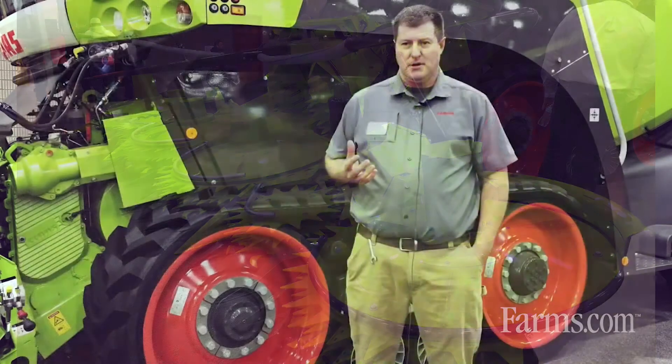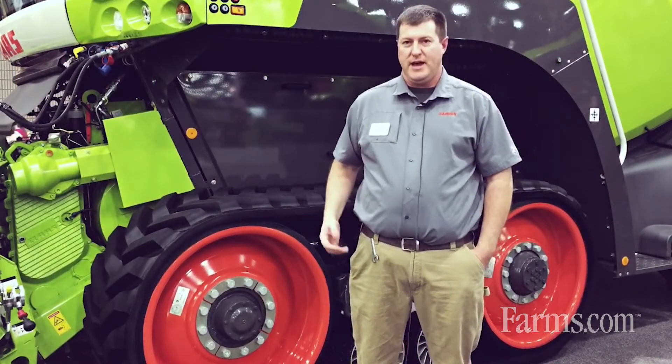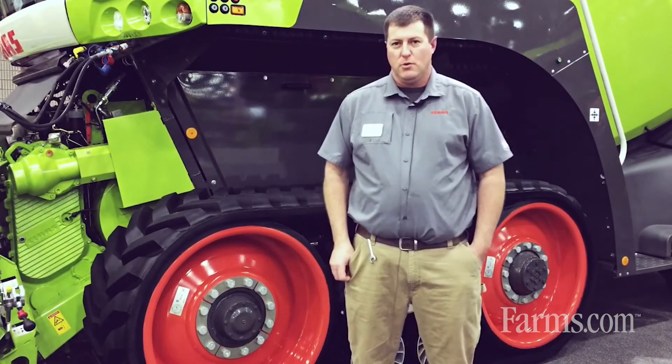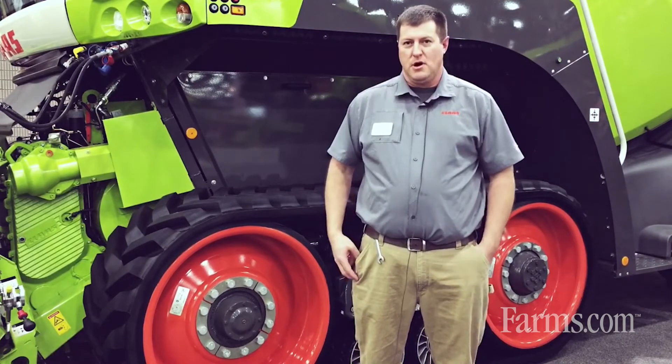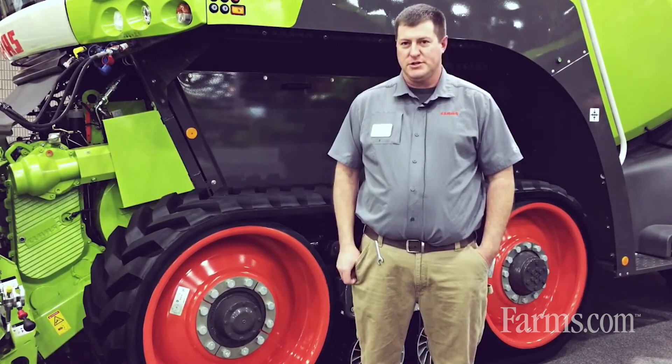Also with the Kloss forage harvester, there's a new series of heads, the Orbis corn head, with improved design for crop flow, better knives for longer life and the ability to cut in tougher conditions.